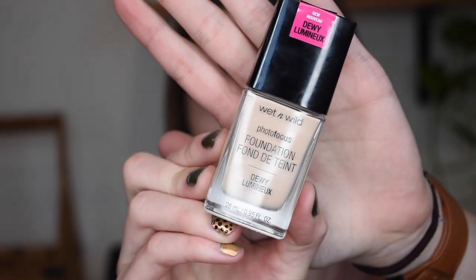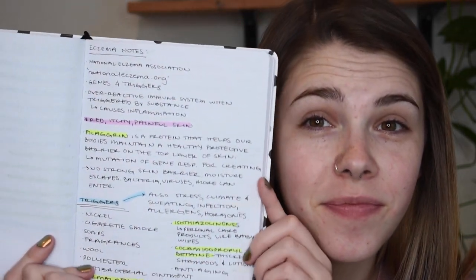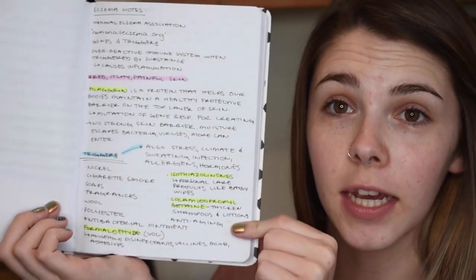Today I'd like to do a quick wear test on the new Wet and Wild Photo Focus Dewy Foundation. I've seen this on YouTube, so I bought it. We're in a self-quarantine stay-at-home order, and I went to Walgreens for kids medicine and happened to see this. I'd also like to talk about eczema today — I'm a bit of a nerd and took a lot of notes.